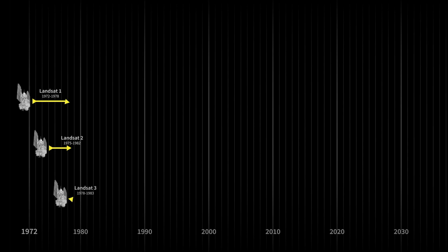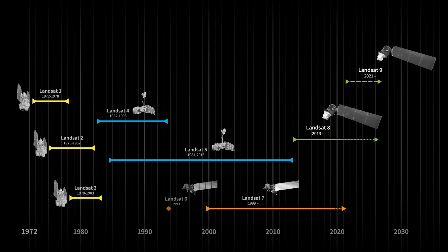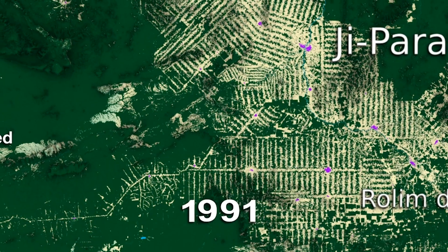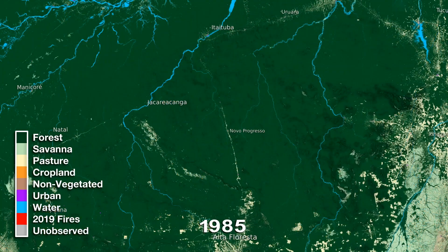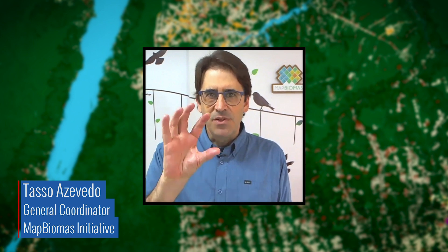Landsat is NASA's longest-running record of our changing planet. Data have been taken from Landsat satellites since 1972, and that allows us to go back in time over several very important decades. The Landsat archive is perfectly timed to capture many different waves of colonization across the Amazon. It's very powerful in this sense because it's not just an image — it's actually a bunch of information.